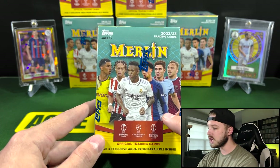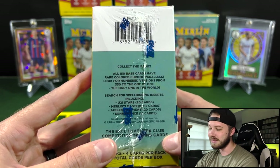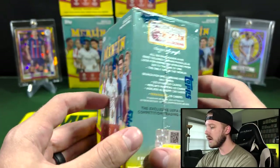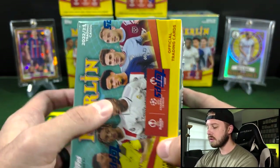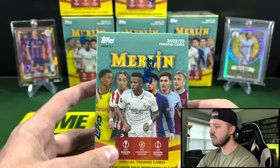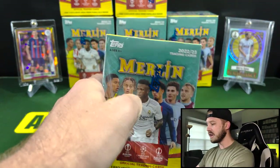On top of that, you do have the chance for autos in here. They changed up the pack odds — you actually have to go to their website. But you do have the chance for autographs. I believe it's one numbered card per box. Then you have the three exclusive Aqua Prisms, and the Case Hit Renaissance, which is down here underneath the tops. Those are 1-in-40 Blasters, I believe — 1-in-12 Hobby Boxes, 1-in-40 Blasters — and they can be numbered out of 10 for red, and then a 1-of-1 Super Refractor. Very valuable, very short-printed cards. Without any further ado, let's cut this open and show you guys what you can expect.